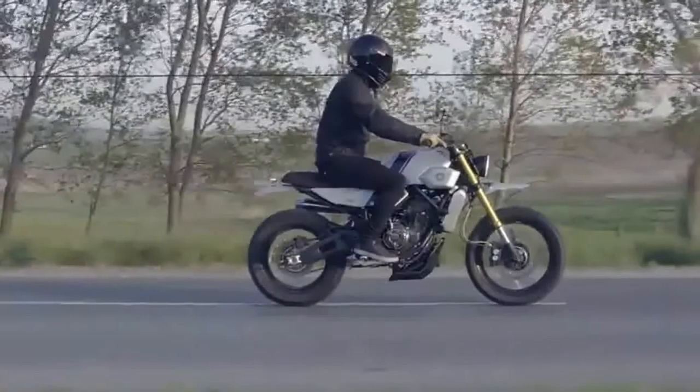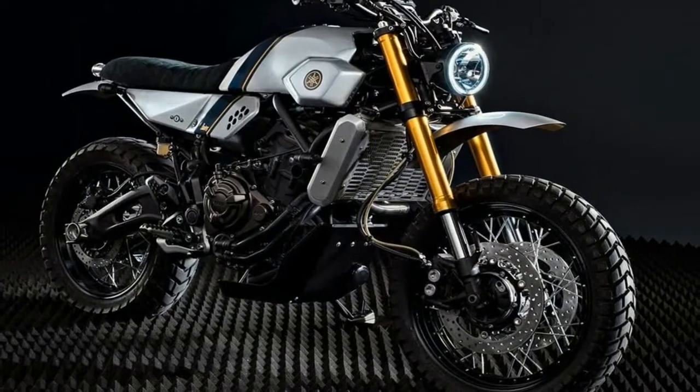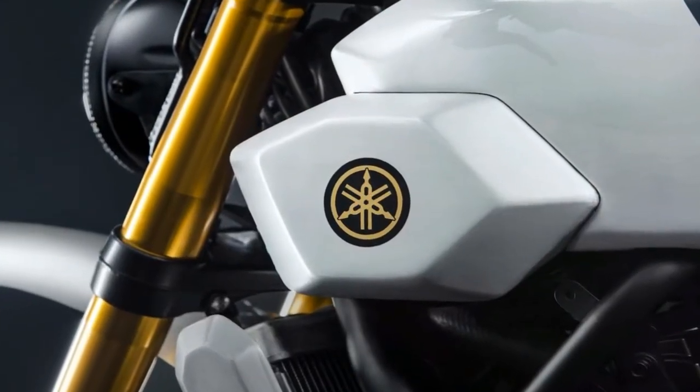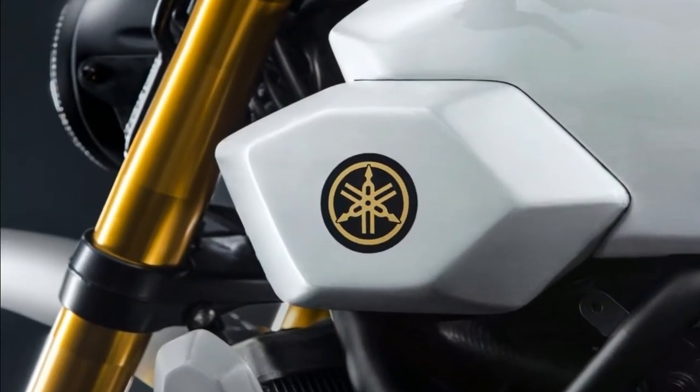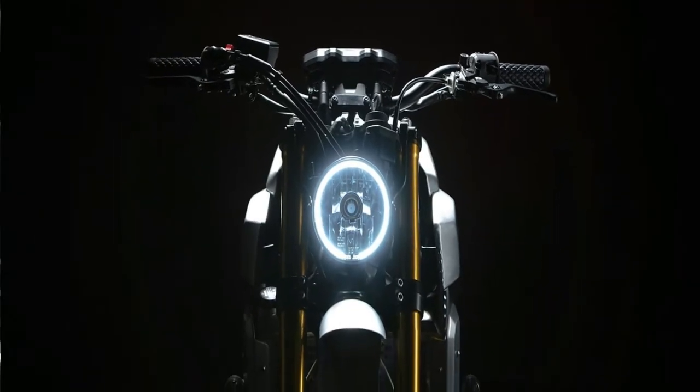I'm really impressed with the work Can and Merck have put into this build, commented Yamaha Motor Europe's marketing coordinator Christian Barrely. What is really important for me is that they have kept the XSR700 agility and power characteristics that really define the bike. Around this they have added their very distinctive style, showing a whole new face to the XSR700.